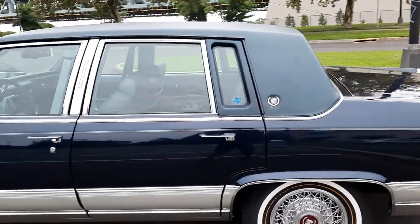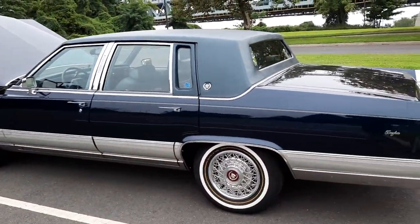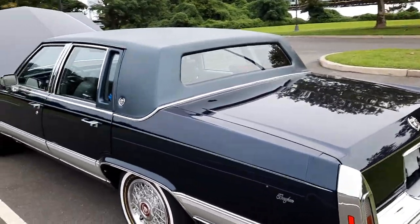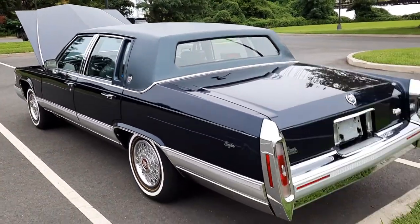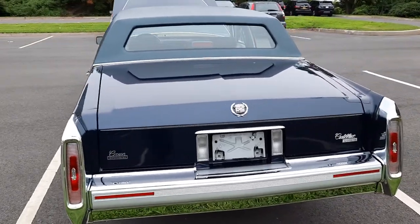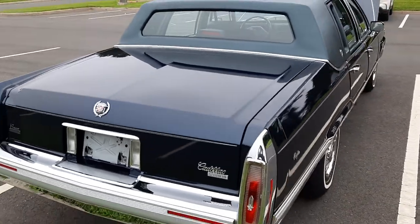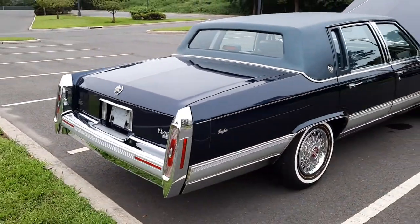This is a two-owner car, originally from the state of New Jersey. The original owner was a doctor who owned the car for the first 23 years of its life, and then it was purchased by a collector in New Jersey who held on to it for about another five or six years.